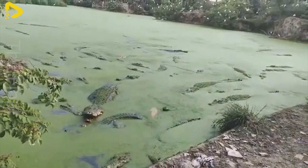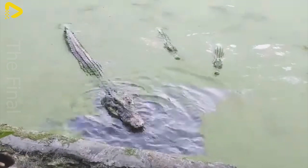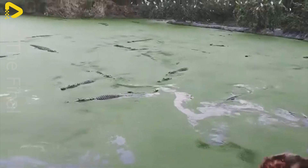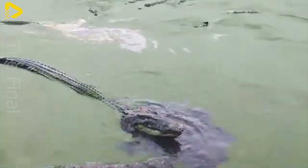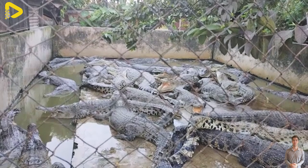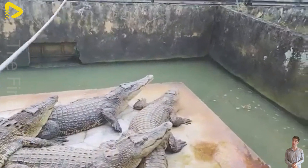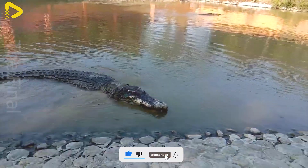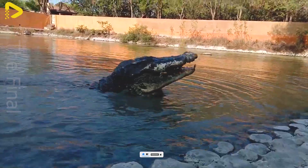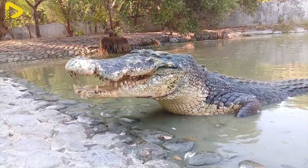Some farms use commercially processed pellet feed, which helps reduce costs and is easier to store. The food can be either soft or dry, but crocodiles generally prefer wet, strong-smelling meat. The amount of food depends on the crocodile's age and size. Juvenile crocodiles under one year old are fed once daily in small portions, while adult crocodiles are fed two to three times a week with larger meals. A lack of protein or minerals can result in slow growth, weakness, or bone issues.